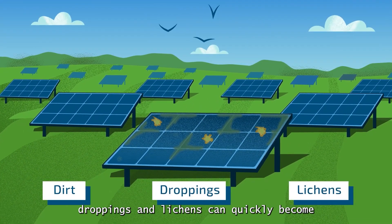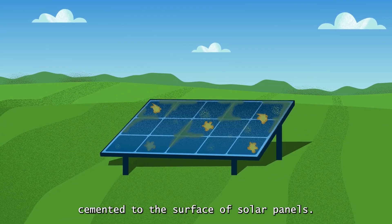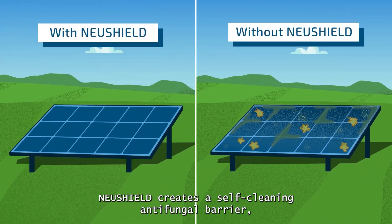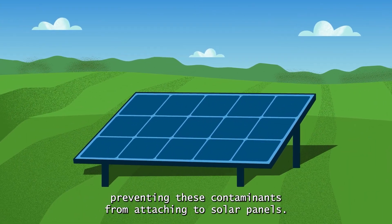Dirt, bird droppings, and lichens can quickly become cemented to the surface of solar panels. NuShield creates a self-cleaning antifungal barrier, preventing these contaminants from attaching to solar panels.